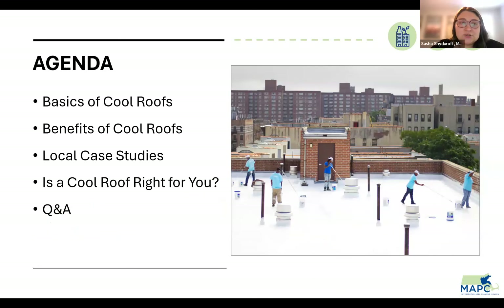I'll pass it to Julia to tell us about the agenda and get into what we'll be talking about today.